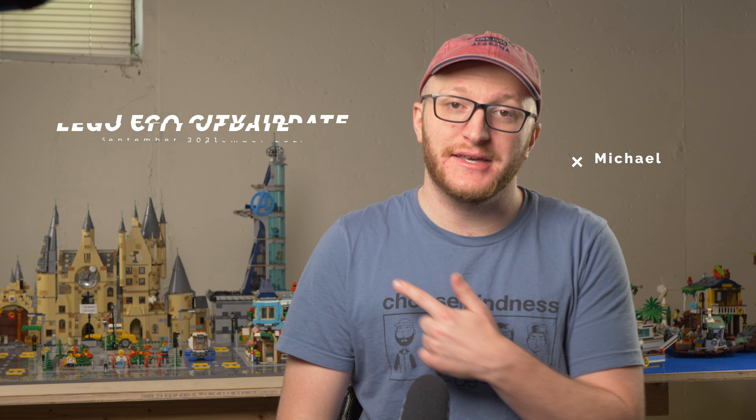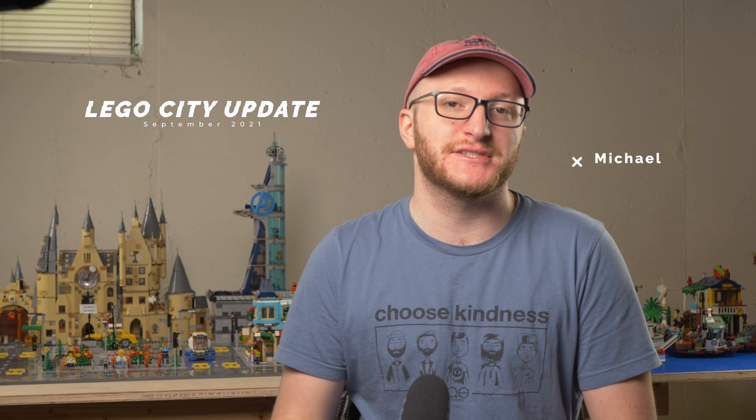What is up everyone, welcome back to New Brickerton. My name is Michael and this is my LEGO City update for September 2021. It's been a minute since I've made a video — it's been a busy summer — but I've got a lot to show you and a lot to tell you about, so let's not waste any time.